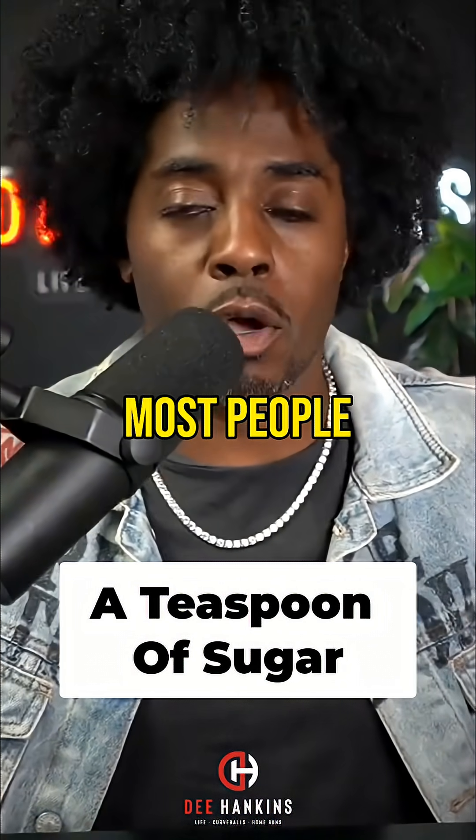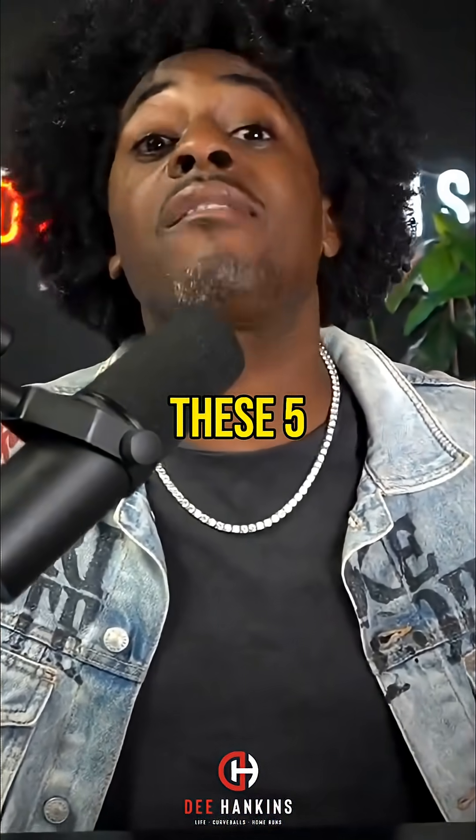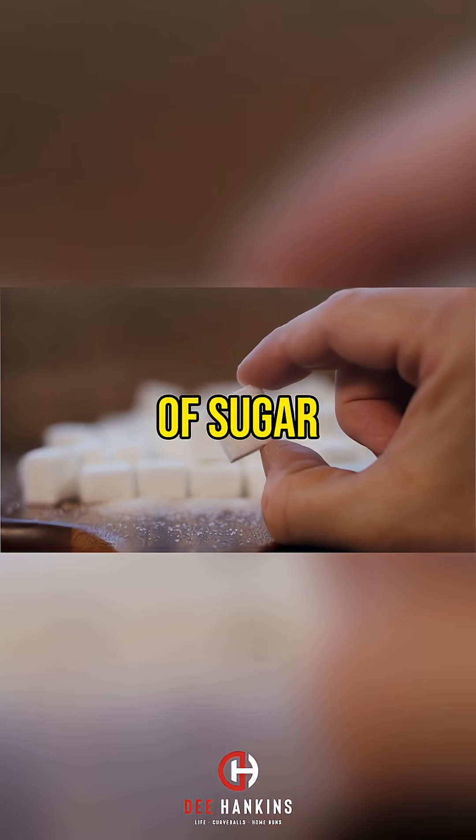You have five liters of blood. Most people have five liters of blood in their system. These five liters are designed to run off of a teaspoon of sugar.